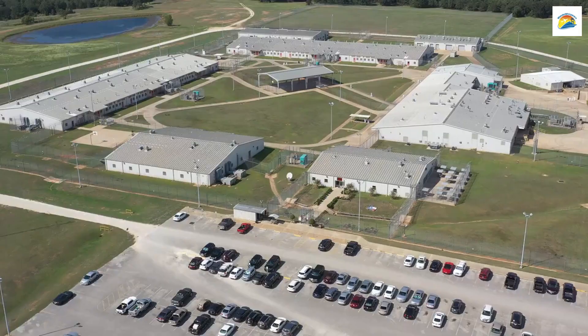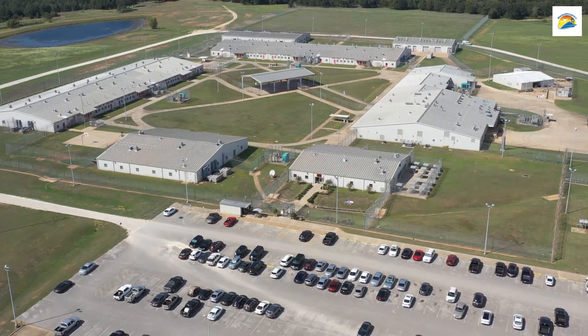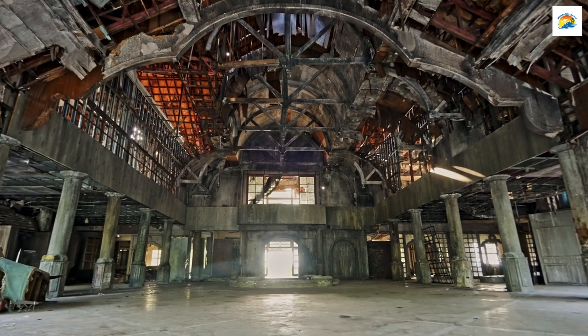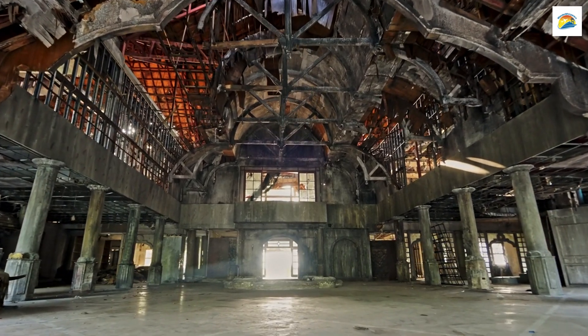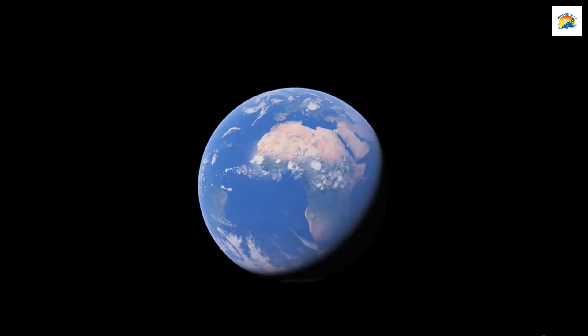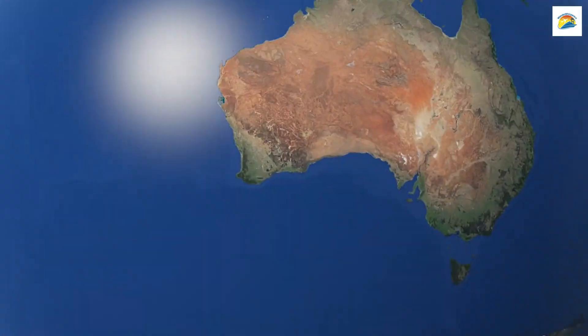The Hobart Convict Penitentiary: Hobart's Convict Penitentiary, built in 1821, is a fascinating piece of history. It's one of the few remaining convict-era buildings and offers a haunting glimpse into the lives of the convicts who were once housed here. It's a testament to Tasmania's convict heritage.